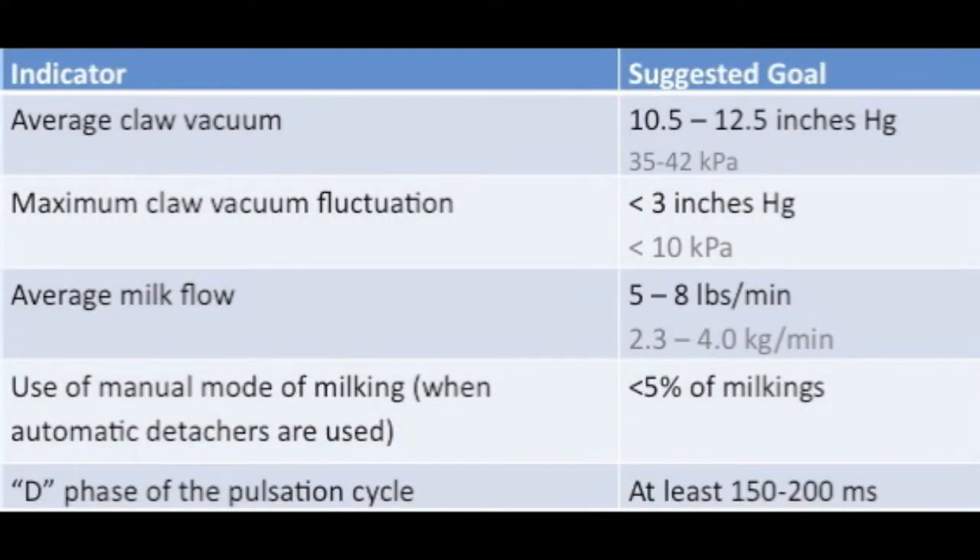When implementing these effective habits of our milking routine, we also have to make sure that we measure the performance. To do that, we need to be aware of some key performance indicators. We can measure average claw vacuum to make sure we maintain a stable teat-end vacuum — the goal for that is ten and a half to twelve and a half inches of mercury, which is approximately 35 to 42 kPa. We also want to look at maximum claw vacuum fluctuation, and we'd like that to be less than three inches of mercury or less than 10 kPa. It's also important to measure average milk flow, which should be in the range of five to eight pounds per minute, or about 2.3 to 4.0 kilos per minute.